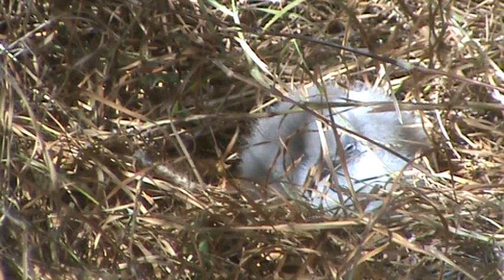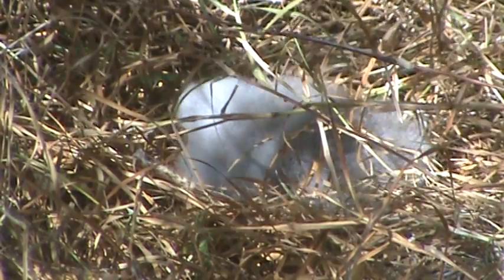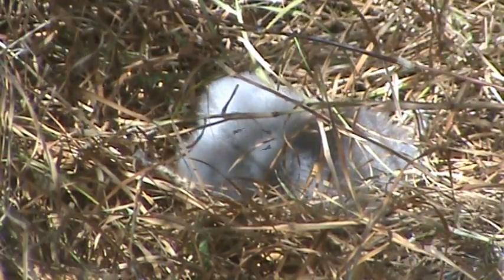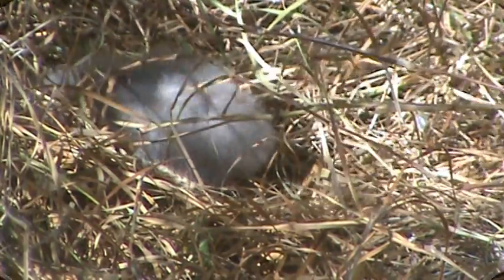We're just going to watch it for a few more seconds as it fluffs around here. Looks like it's reorienting and getting ready to go back into its burrow. So far nothing has happened to it — it's just been observed by this innocuous camera, no problem. Oh, there it is — it's taken a little snooze before it goes back into its burrow. Isn't that cute?